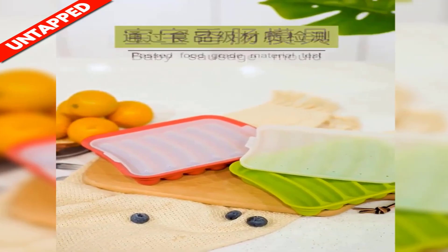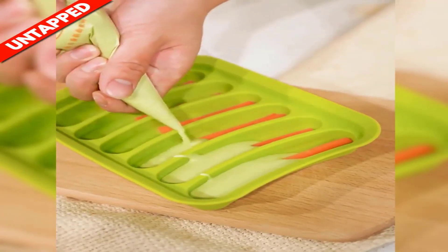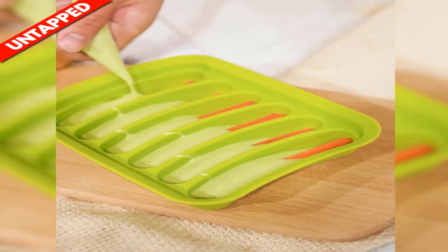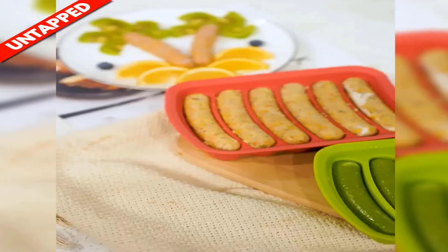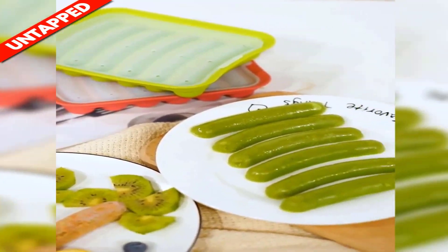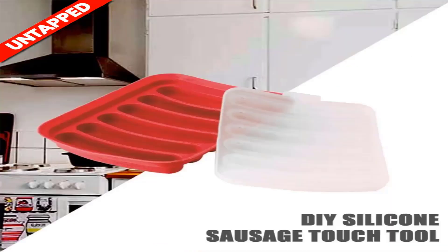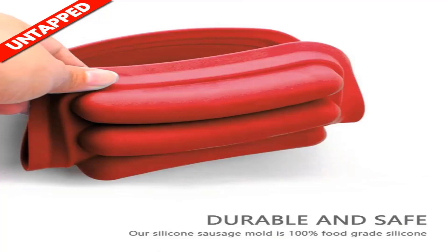Product number five is the Silicone Sausage Maker. Product number six is the Silicone Sausage Maker.